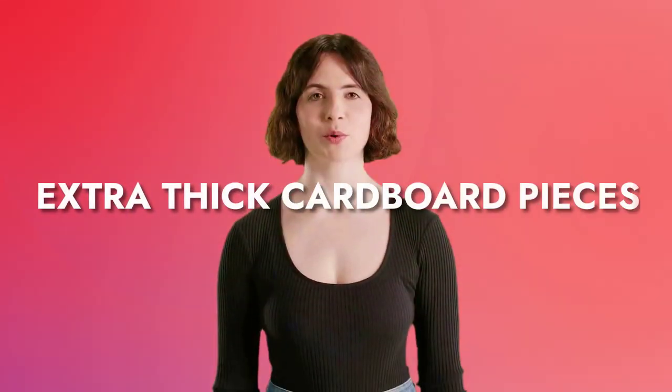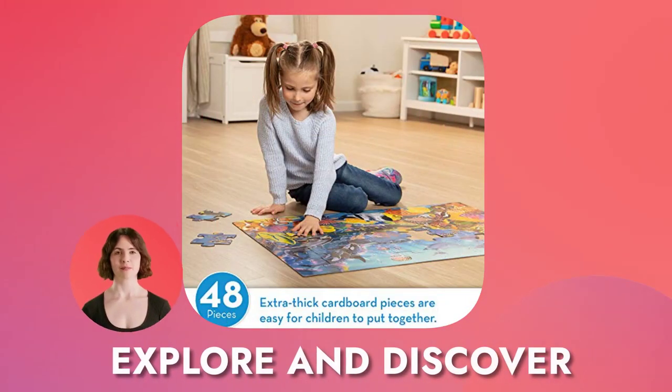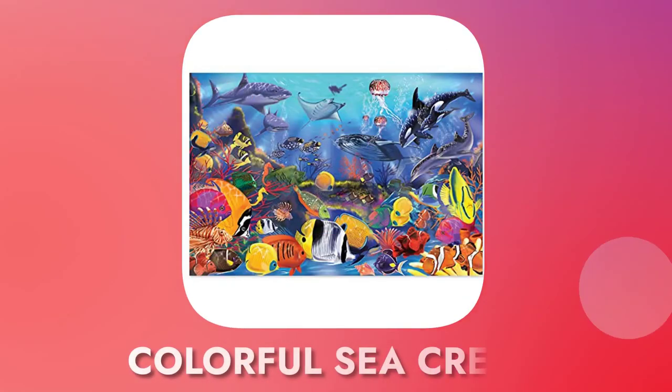It's extra thick cardboard pieces with an easy clean surface, perfect for keeping the puzzle looking new. Explore and discover a hidden world of colorful sea creatures below the surface.